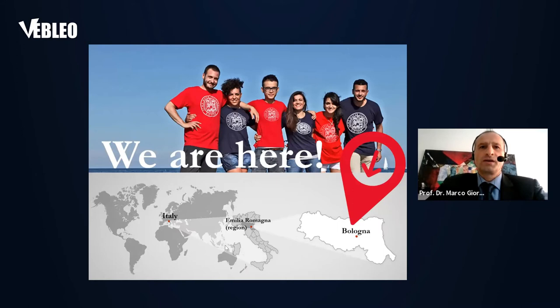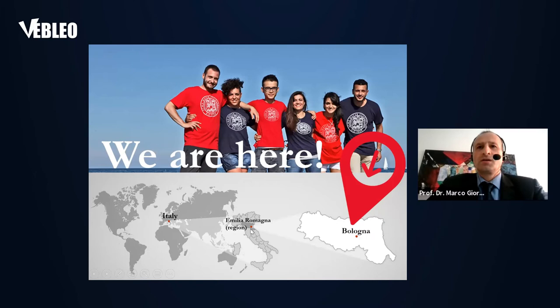Just a brief, very short introduction about where Bologna is. Bologna is the capital in the Emilian region. Bologna is famous for a couple of themes: one is called 'the Learned' for its old university, because the university dates back to 1088, and also 'the Fat' because of its food tradition. You are welcome to come to Bologna if you are interested also in the food.